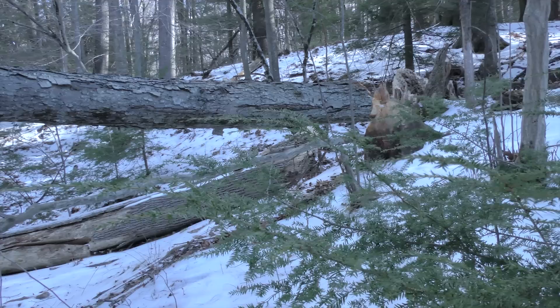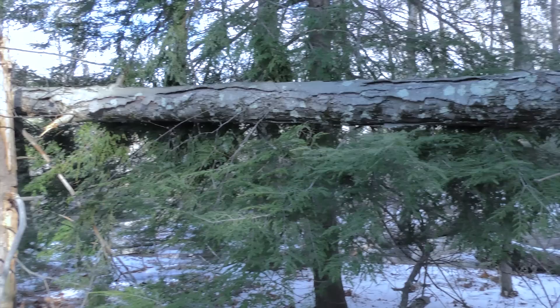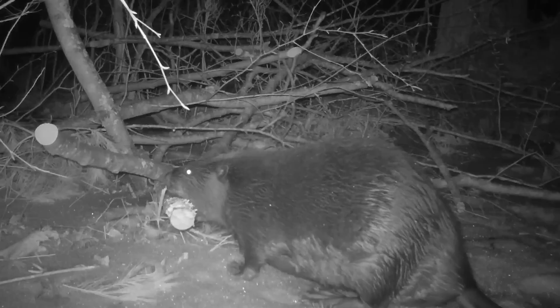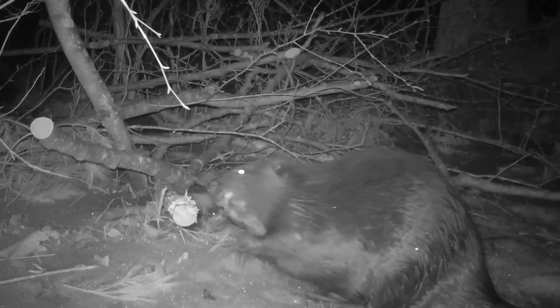This large black birch was taken down by the beavers late last fall. The meager nourishment in the buds, twigs, and bark of its crown have helped to sustain the beavers over the winter. The fallen tree is hung up in other trees, so some of its crown is out of reach, but about half of it is essentially a hanging brush pile.